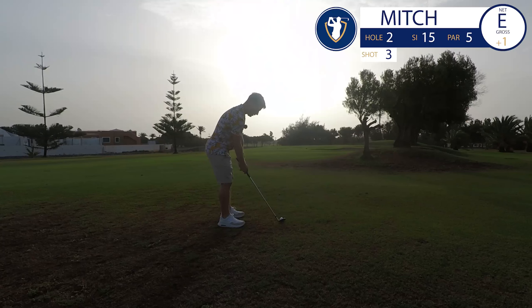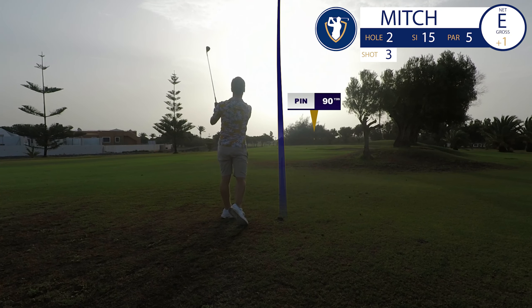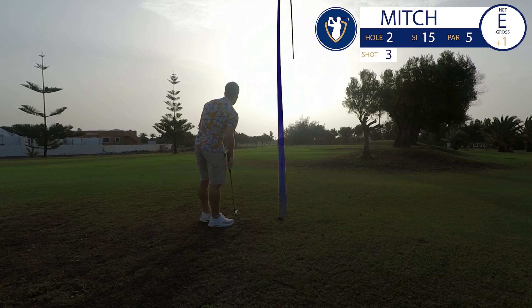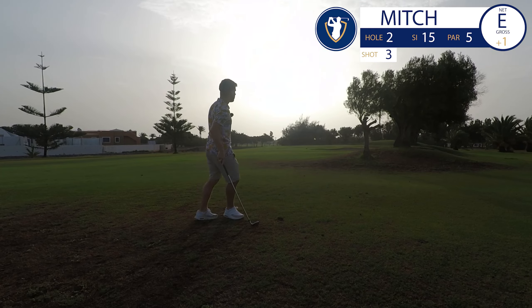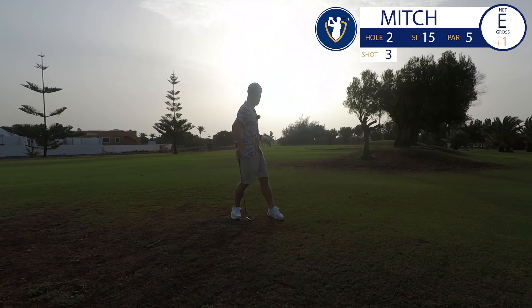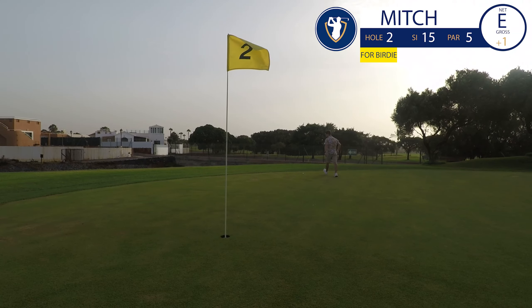Wedge shot in — one thing I'm happiest about at the moment is I'm still playing with the same golf ball. I let the wind bring it back — it's a bit heavy but looking on a good line. I'll take it — a bit big, left side of the green, but we're putting for a birdie. I love playing golf abroad. I've got some people in a buggy behind me, so I'd best get a move on.